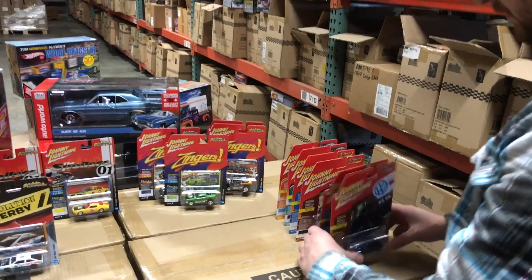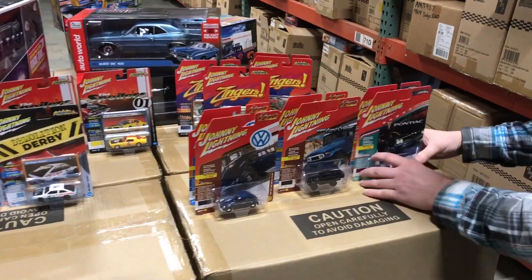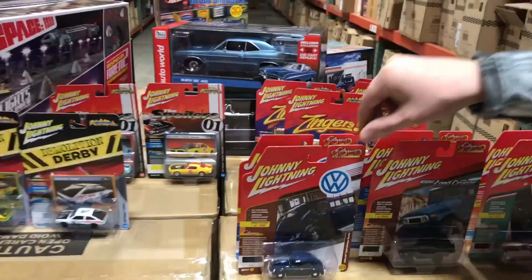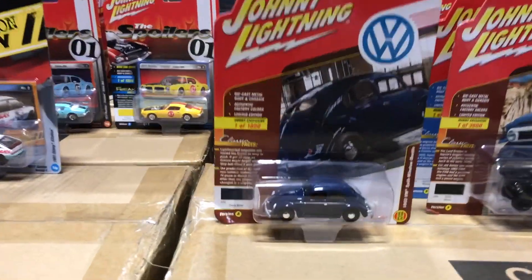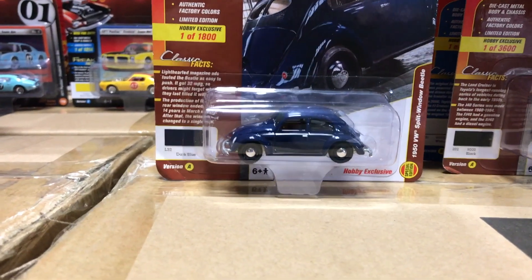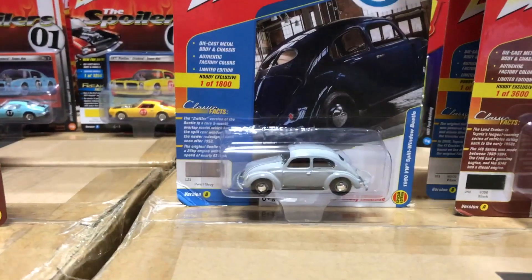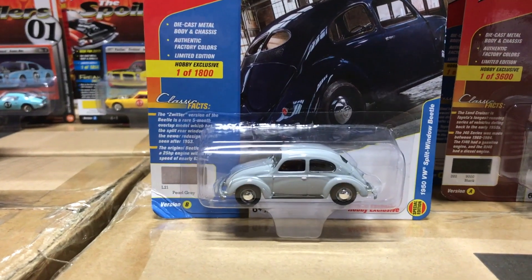Next for Johnny Lightning, these are our hobby exclusive cars — three cars with A and B versions. First is the Volkswagen Beetle. These are color variations of what you may have seen in our Classic Gold series — the 1950 split-window in blue with a tan interior, and in gray with a tan interior.